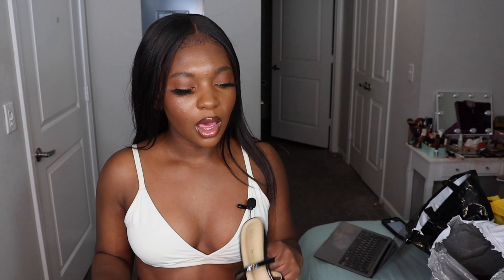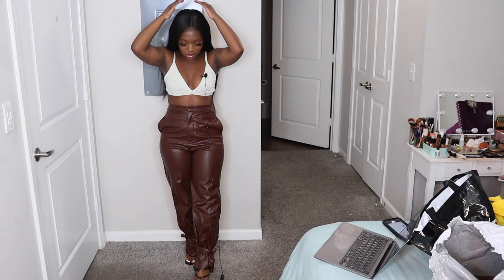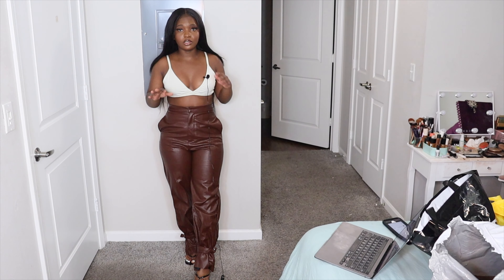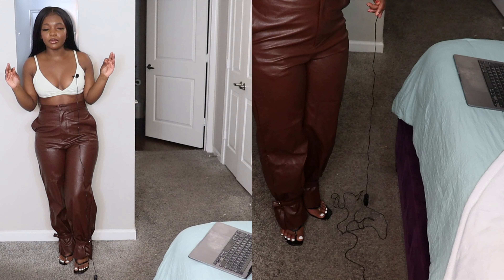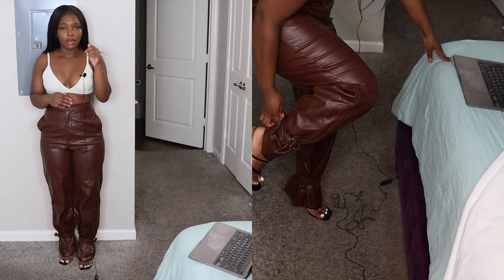Next items I'm going to be showing you guys are shoes. I picked up two pairs of shoes — black ones and tan ones. So these are the black shoes I picked up. They're these sandal mules. I tried these on yesterday because they came yesterday along with the pants. And they're so versatile. I've been revamping my closet, so I needed some black shoes.